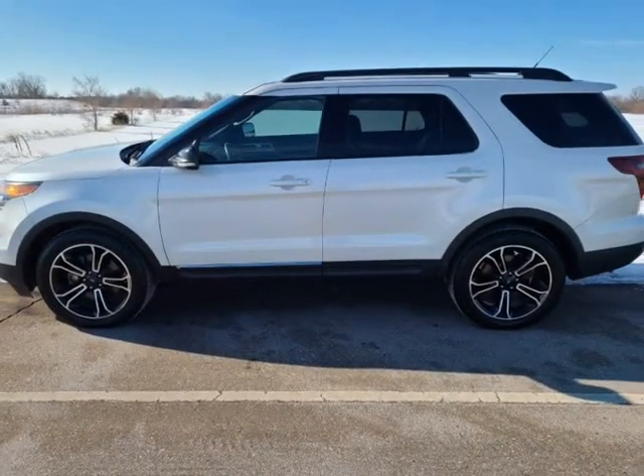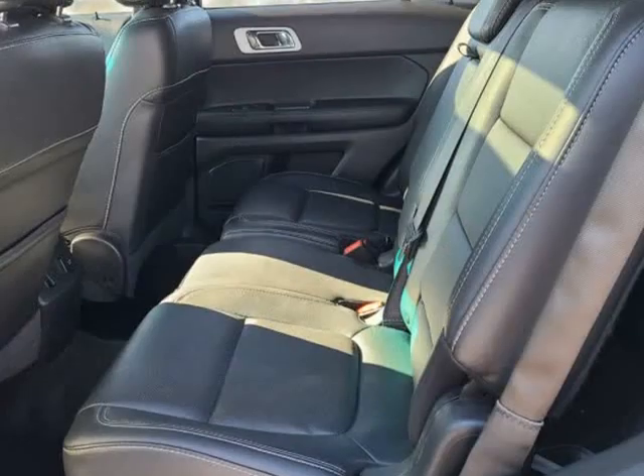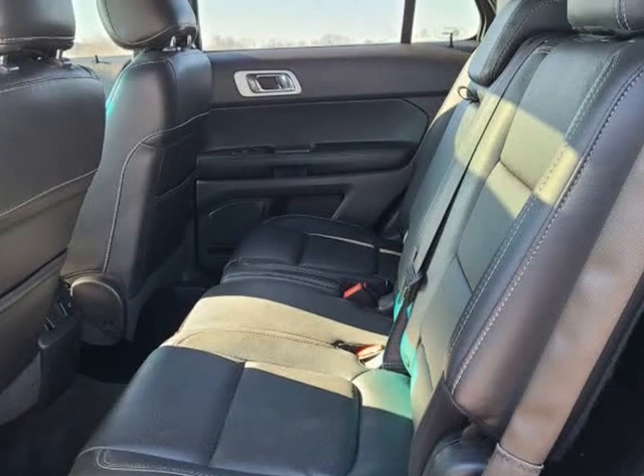Sony Digital Media Center with CD Player, hands-free Bluetooth Connectivity, Push Button Start, Factory Remote Start, and Steering Wheel Controls.